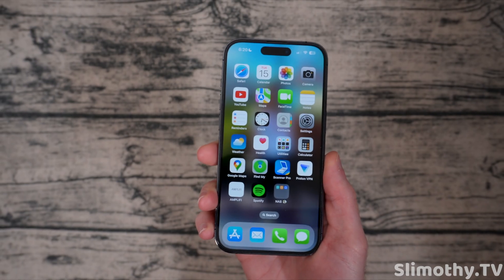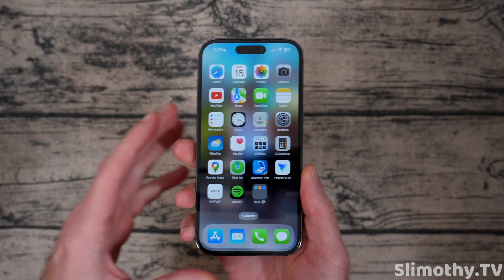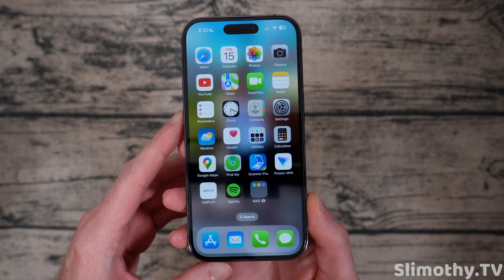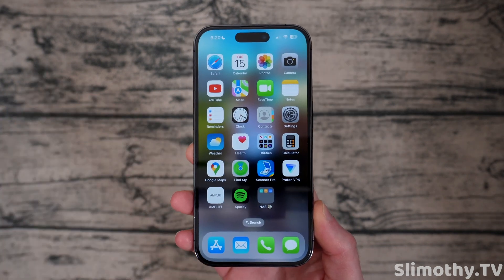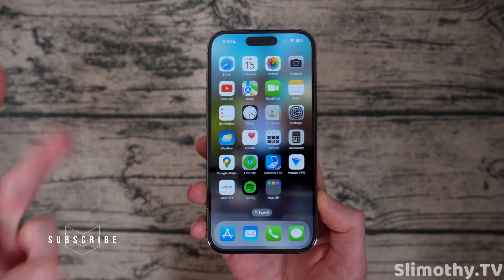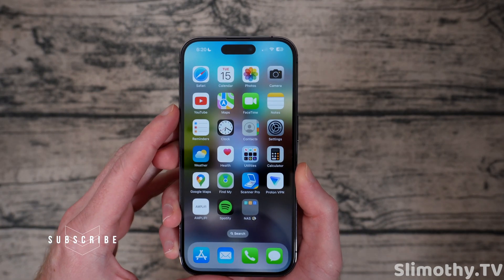Hey guys, what's up? I'm Slim and you're watching Slimothy TV. In this video, we're going to talk about iOS 17 Beta 6, which just came out for the iPhone, so you guys can go ahead and download that now if you are on the beta train. We're going to talk about new features, bug fixes, performance, and battery life. So let's get right into it.